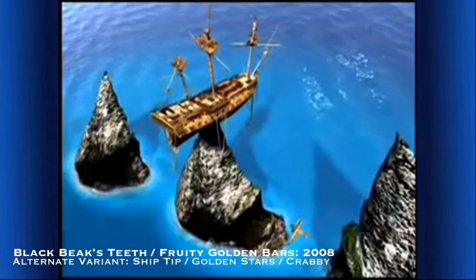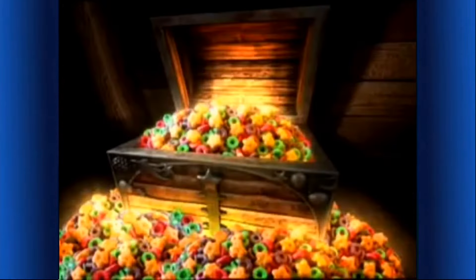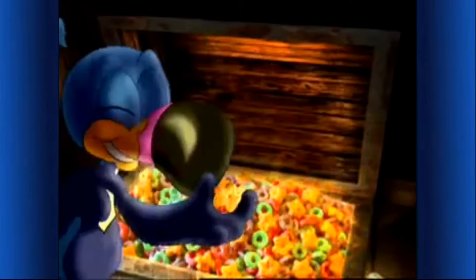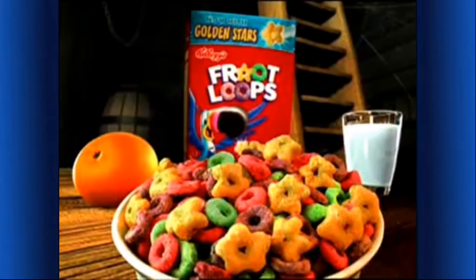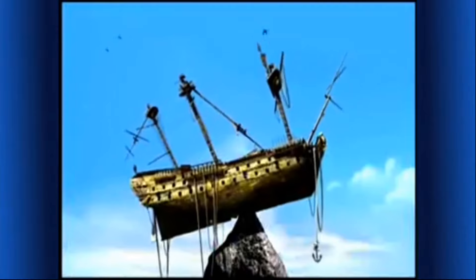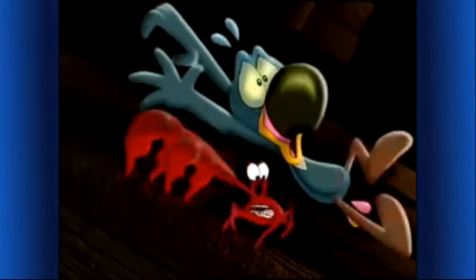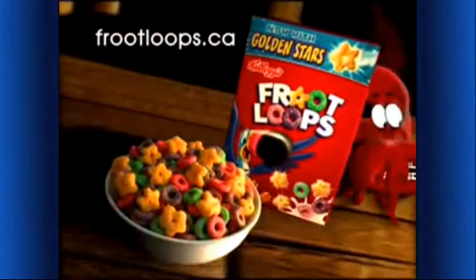I think the Froot Loops treasure's up there! A storm must have washed up the ship! Down here — Golden Stars! They smell fruity good! New Kellogg's Froot Loops cereal with Golden Stars — a yummy part of this nutritious breakfast! Here for a limited time — the fog's coming. Run, boys! Find out for yourself at fruitloops.ca and help save the day!